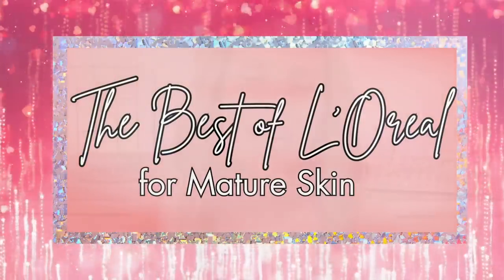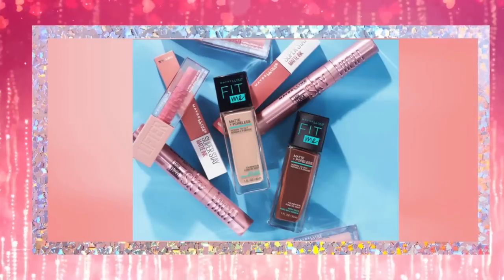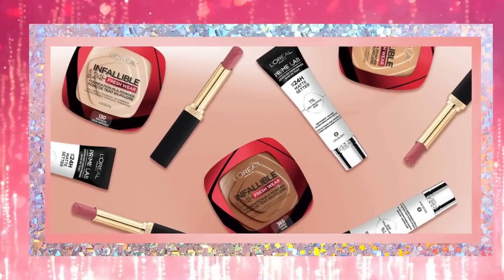Hi, I'm Laura Rae. Recently I asked you what you wanted to see a one-brand tutorial of — was it L'Oreal, CoverGirl, Revlon, or Maybelline? And overwhelmingly you chose L'Oreal. So today I'm going to share with you my all-time favorites from L'Oreal, some new products, some older products that aren't talked about anymore that I still use and love so much. Let's start right now.